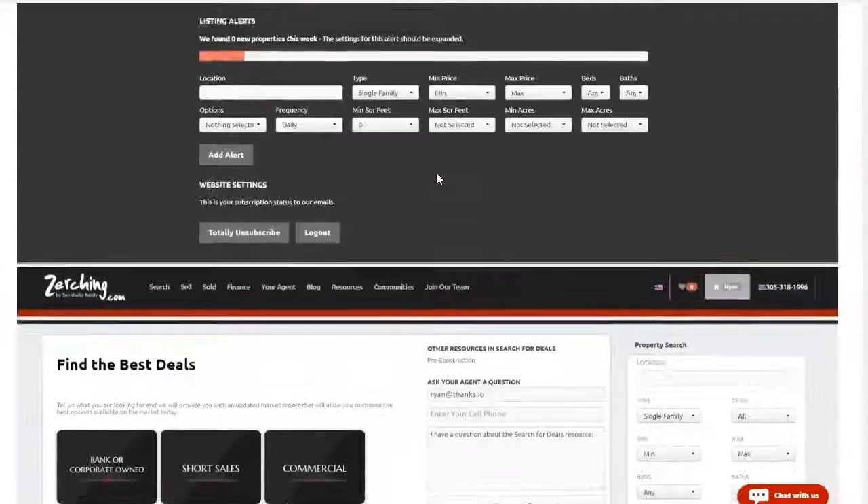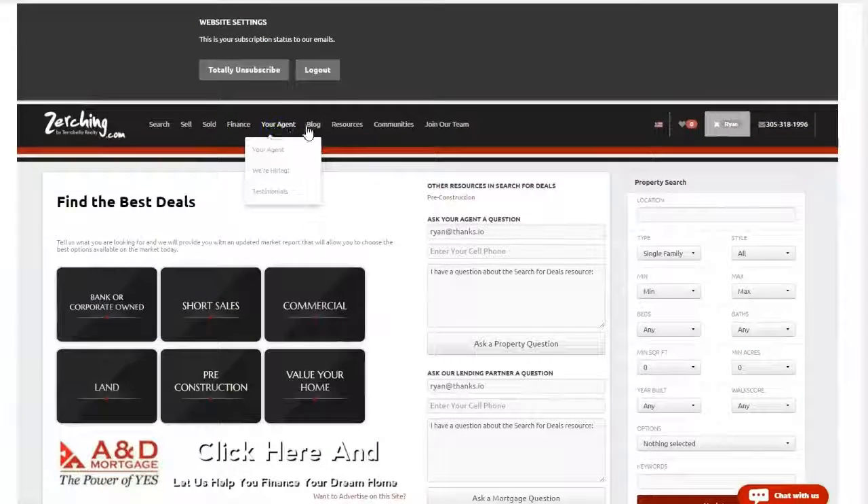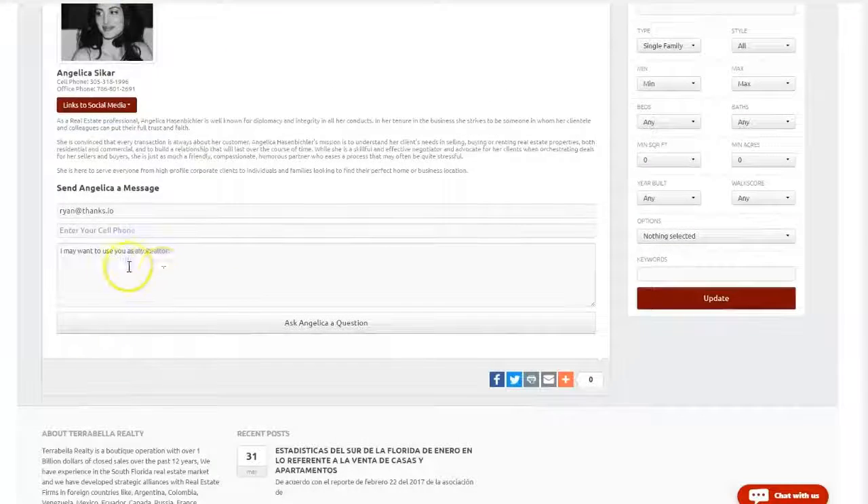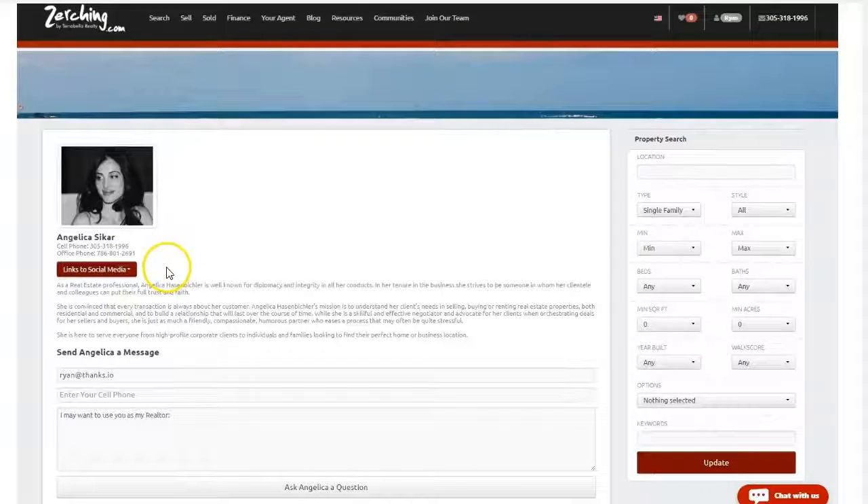So that's it — welcome to Zurching.com. Of course your agent, if you click on your agent, will be able to help you with anything you might need. Click the live chat or start talking to your agent right here in the chat, and you'll get a very quick, speedy reply.